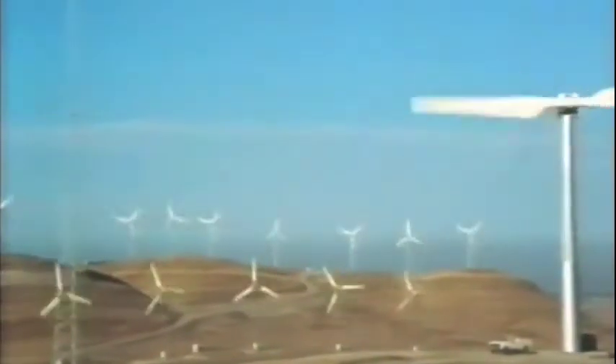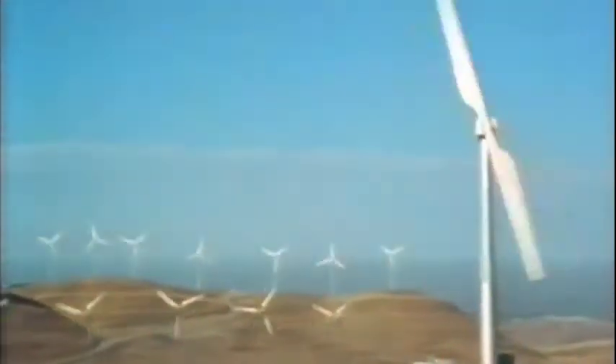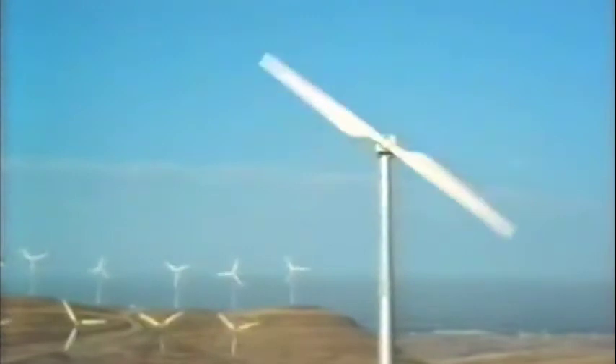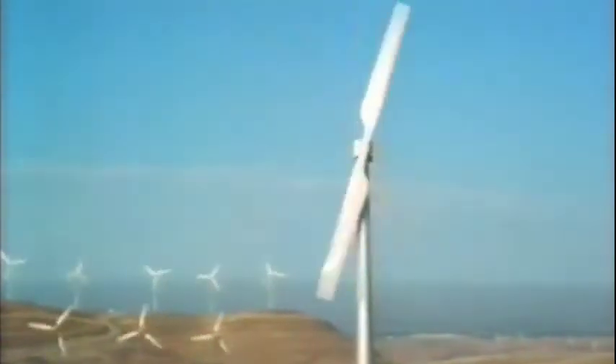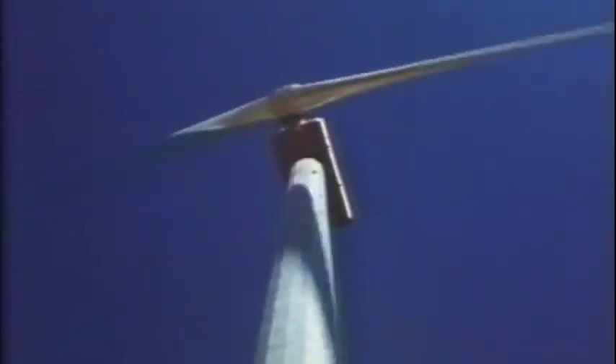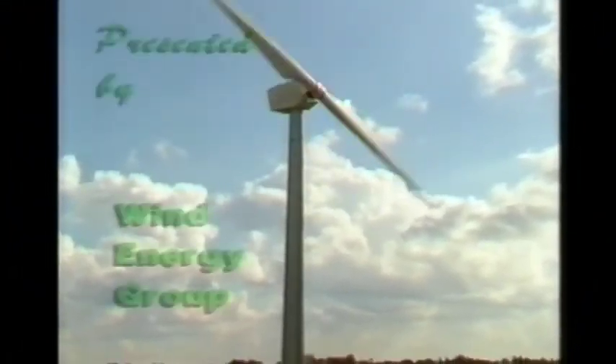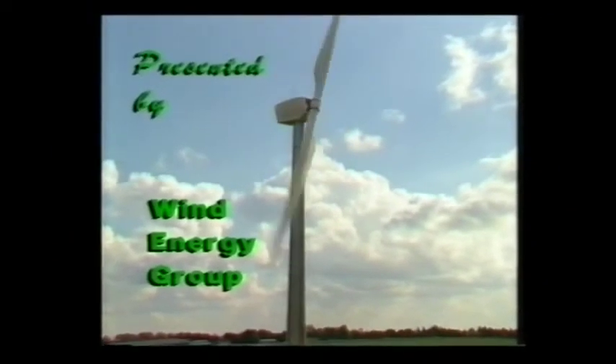The future quest for cheaper energy has led to the MS-3. The rotor diameter is increased from 25 metres to 33 metres, enabling the energy capture to be increased by 50%. Results show the MS-3 to be an even more cost-effective wind turbine, now available from the Wind Energy Group.